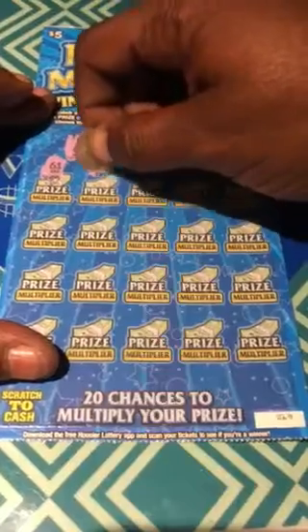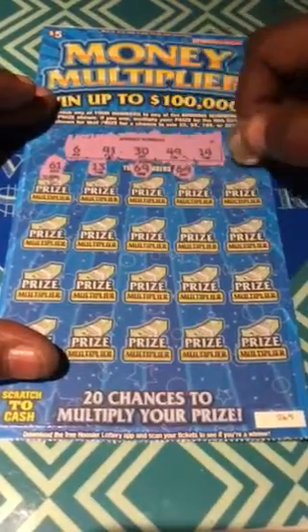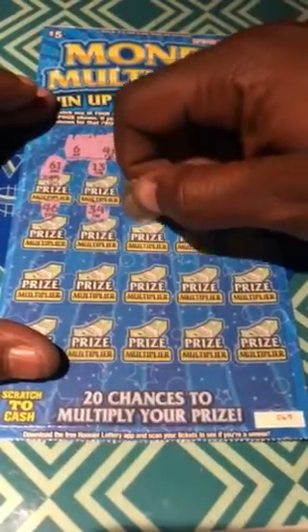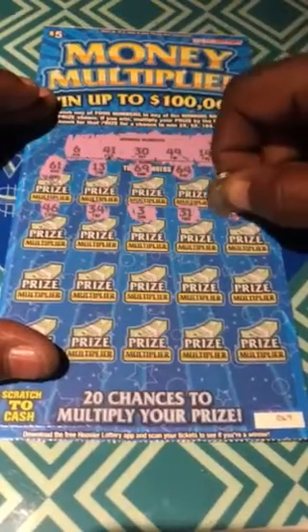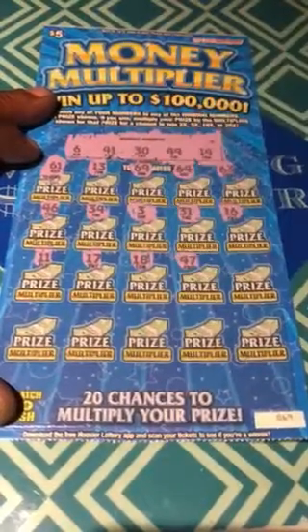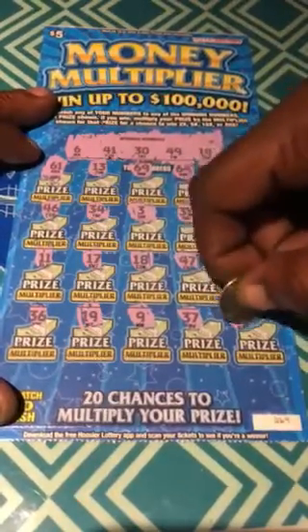61, 13 — one off. 69, 64, 63, 46, 34, 3, 31 — one off. 16, 11, 17, 18, 47, 40, 36, 19, number 9, 37, and 60.